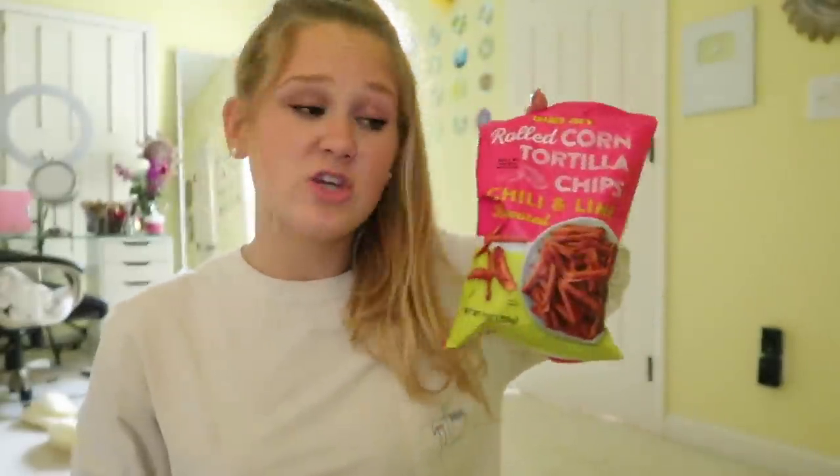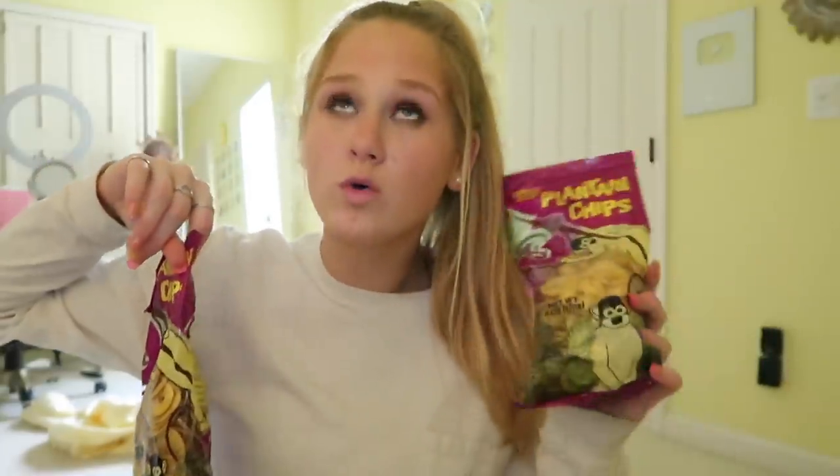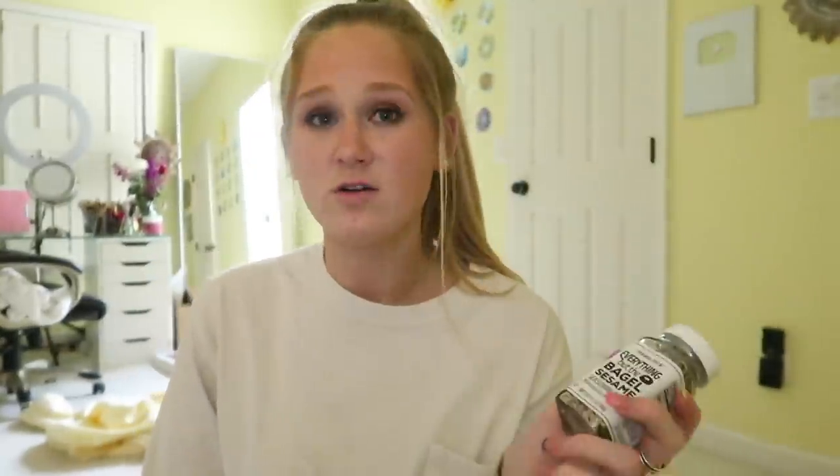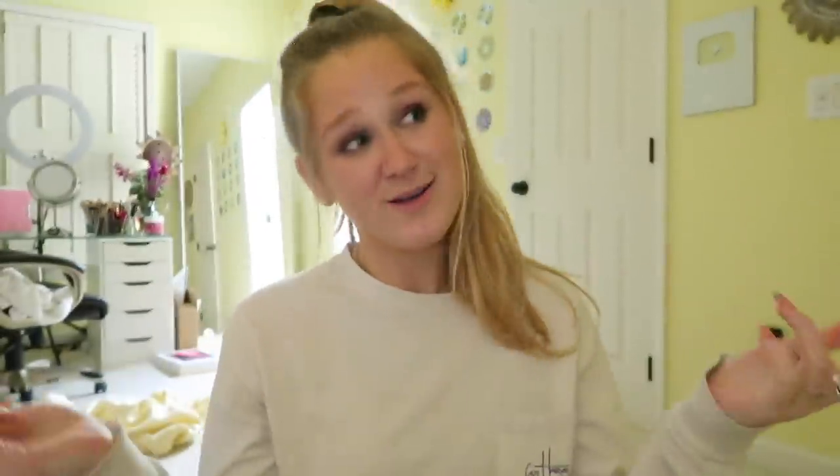First I got healthy Takis — rolled corn tortilla chips, chili and lime. They're basically just healthy Takis. I heard these were really good and I haven't had Takis in a long time, so I definitely wanted to try this snack. Then I got my favorite plantain chips — I literally love these, they're so so good. I got two bags and they were so inexpensive, like two bucks a bag. I also got everything but the bagel seasoning — this is incredibly famous and I've never tried it before. I think it'd be really good on bagels or toast, with sea salt, garlic, and onion to sprinkle on top.